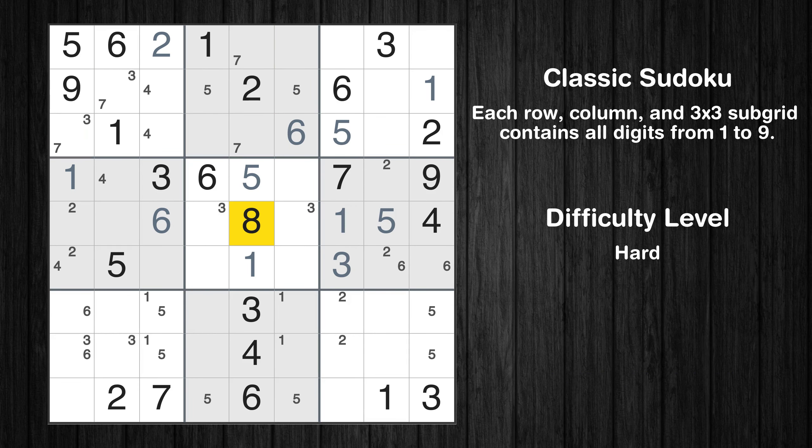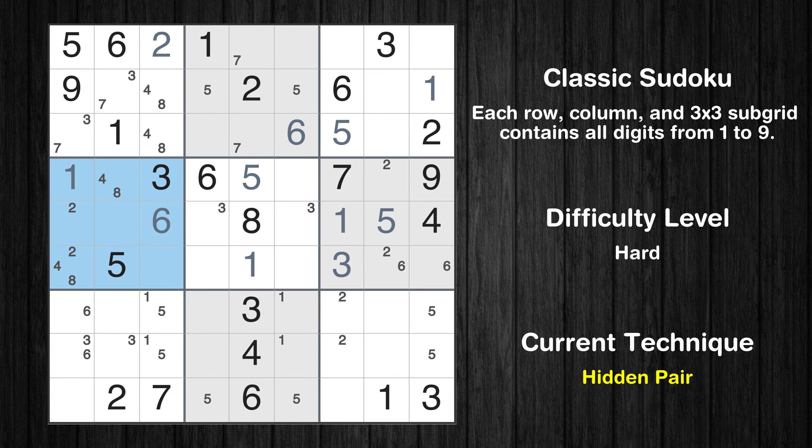Let's move to number 8. Only two positions left in the first box where value 8 can be placed. There is a hidden pair in box 4. Notice how the candidates for 8 occur in only two cells in this box. We have two candidates and only two cells where they can be placed in box 4. Therefore, all other candidates can be removed from these two cells.